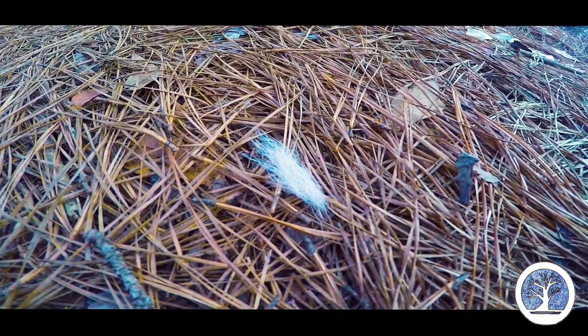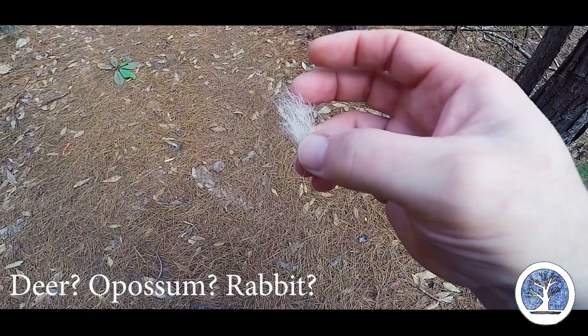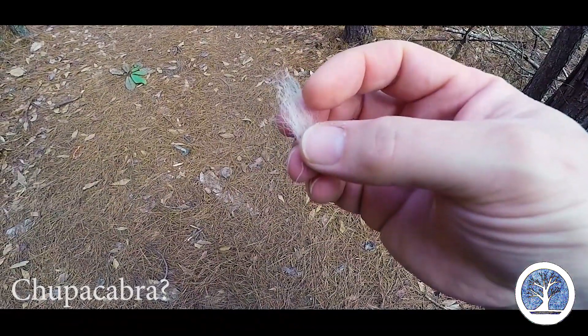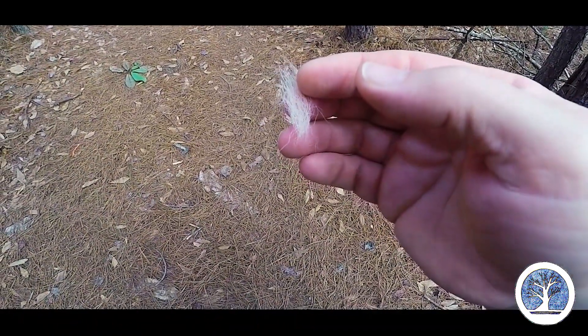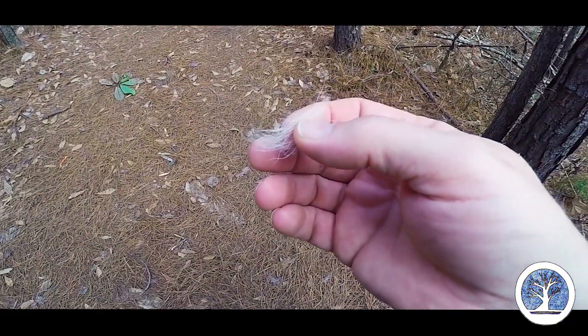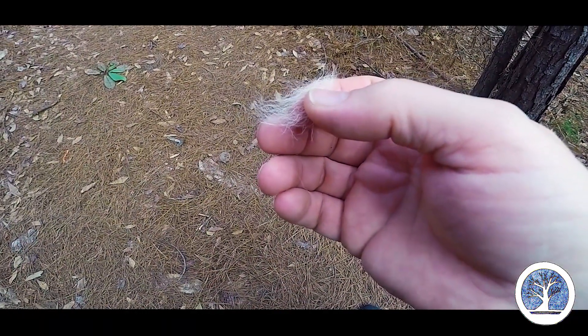This stuff is really soft. Yeah, that is definitely not the dog. Prudence has got some fine hair on her — or fur — but most of it is real thick and coarse. This stuff is very fine.